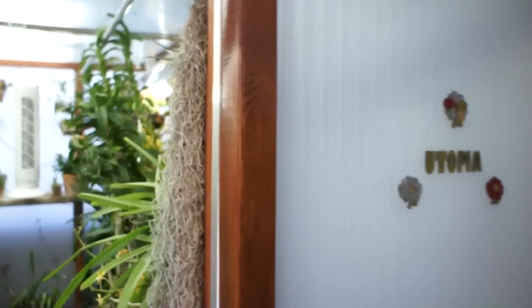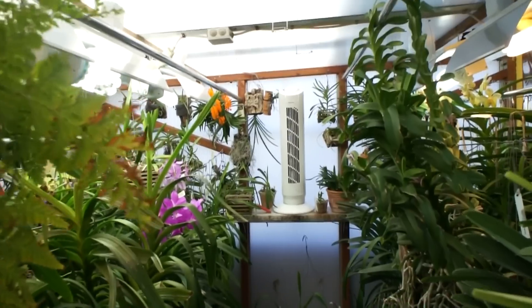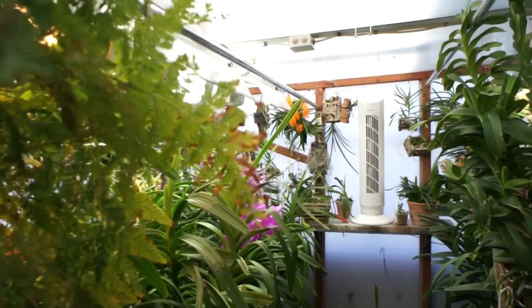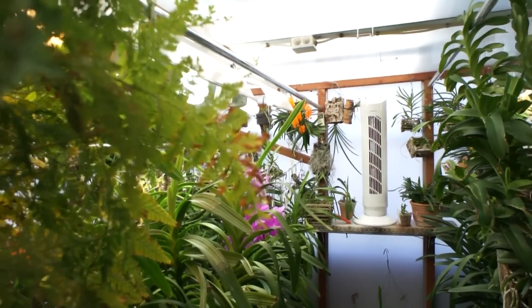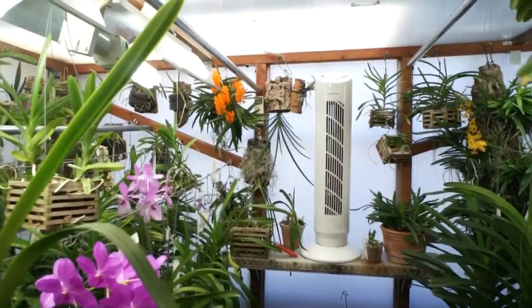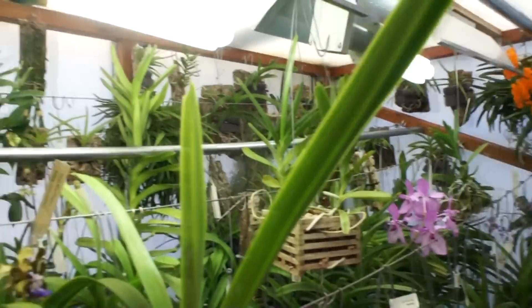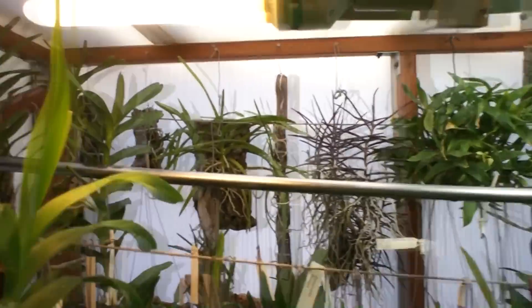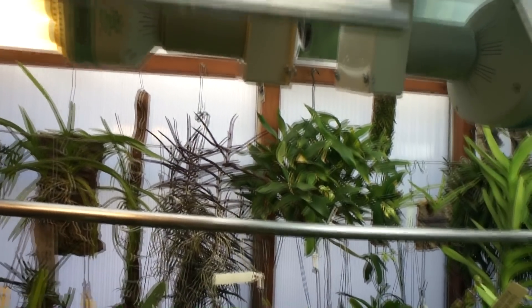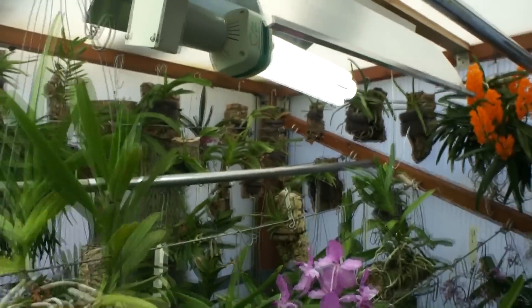Let's look into the greenhouse. It's quite crowded as you can see. In the back there is a lot of small mounted plants.